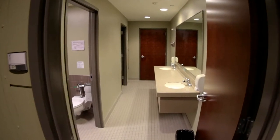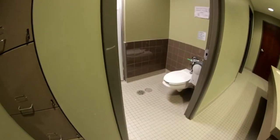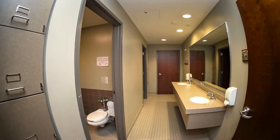Bathrooms are pod style where the rooms in your pod are assigned to the bathroom. Each bathroom has a shared sink space with private toilet and showers. Bathrooms are cleaned and maintained by custodial staff on a daily basis.